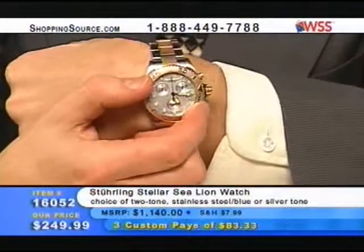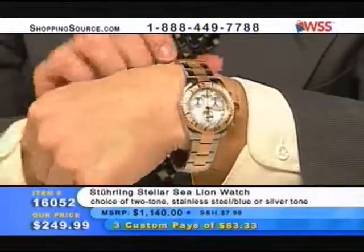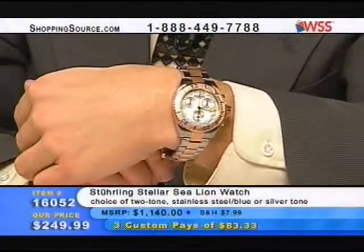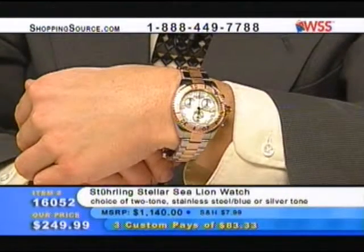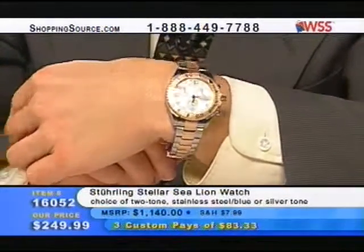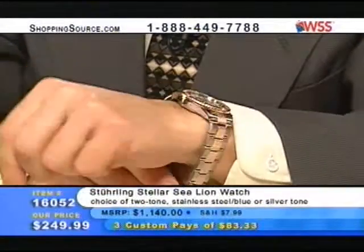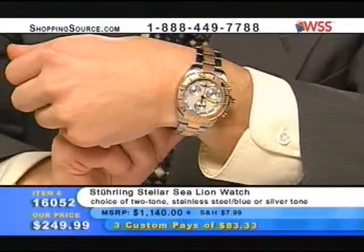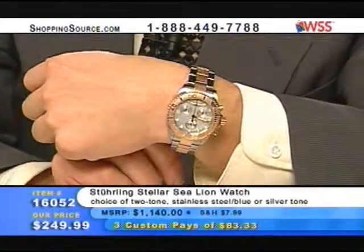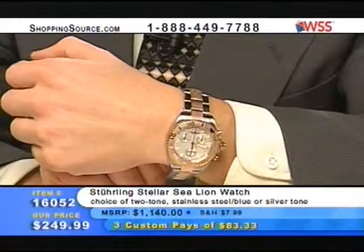There's the unidirectional ratcheting dial. This is what divers use to tell how much air they've got left — you take the big pointer at the zero and put it right wherever the minute hand is, and when the minute hand gets to the 45, you know to come back up for air. This is water resistant to 100 meters — screw-down pushers, screw-down crown. The quality on this piece is sensational.